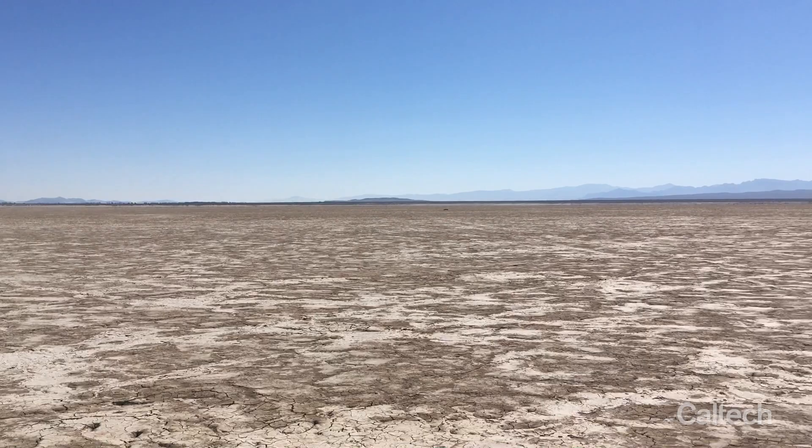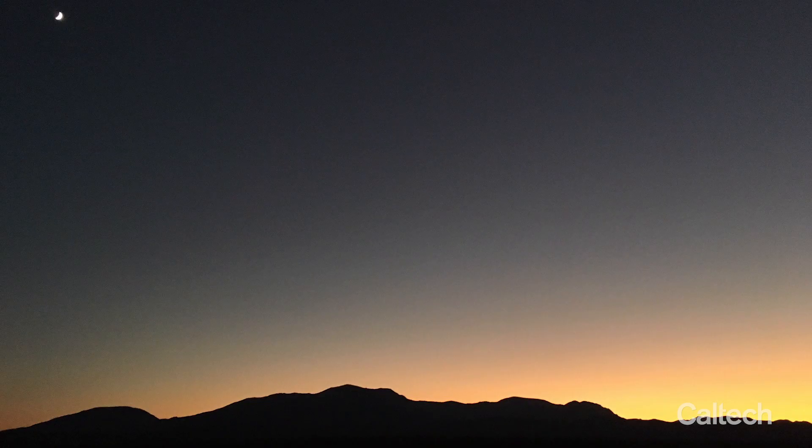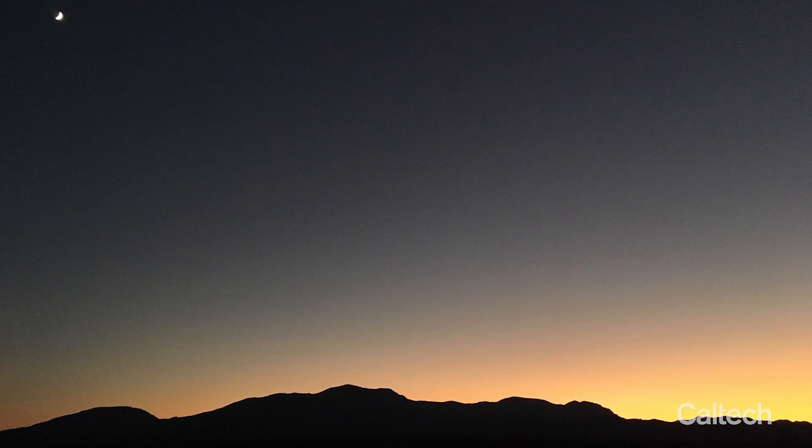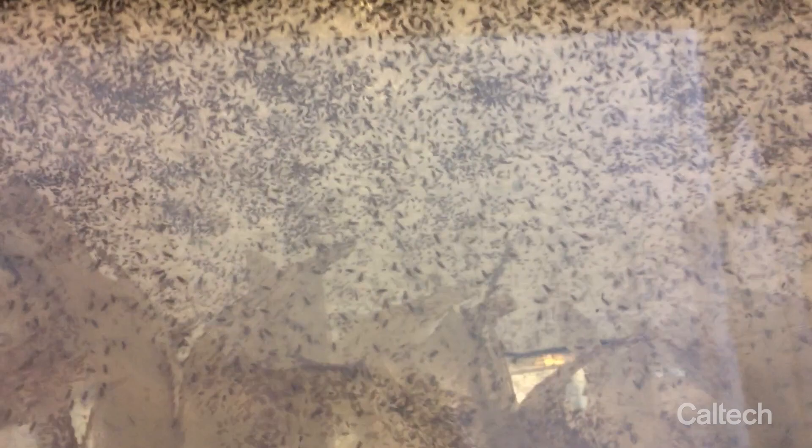Our experimental setup was largely a circle — a one kilometer radius. We typically had 10 traps that were evenly spaced around that circle. We would get that all ready to go, then go to the center and set up some of our weather sensing equipment. And then we would sleep, or try to sleep, in the 30 mile an hour winds. The subsequent morning we would release at a minimum 30,000 fruit flies and at a maximum around 200,000 fruit flies.